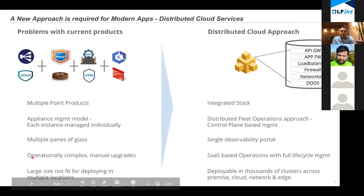Fourth, lifecycle management: the current tools are operationally complex because they are all appliance-based. That worked fine with one or two locations, but with multiple locations it is very hard to do lifecycle management manually. You need a full SaaS-based operations approach with full lifecycle management built in — it should be fully managed. And lastly, if you want to scale to different locations, you need something deployable in multiple thousands of clusters — not a heavy hardware appliance or thick virtual machine.